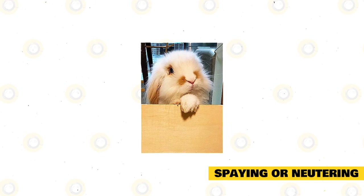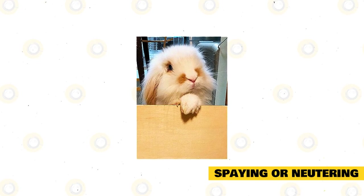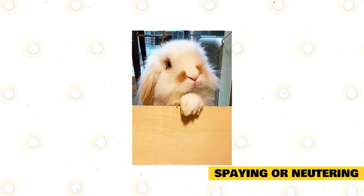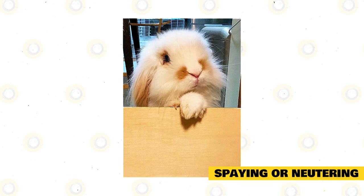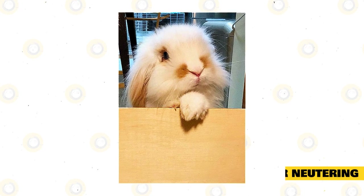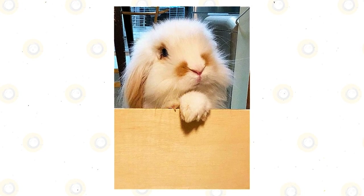Female rabbits can be spayed as early as four months of age; however, vets prefer to wait until at least six months, because the older they are, the less risk there is of complications on the operating table. Bucks can be neutered as young as three and a half months old.